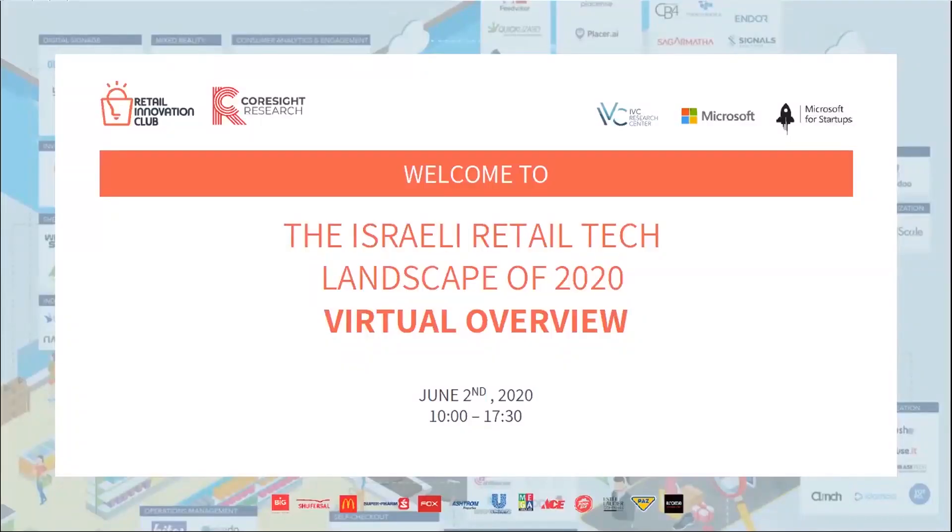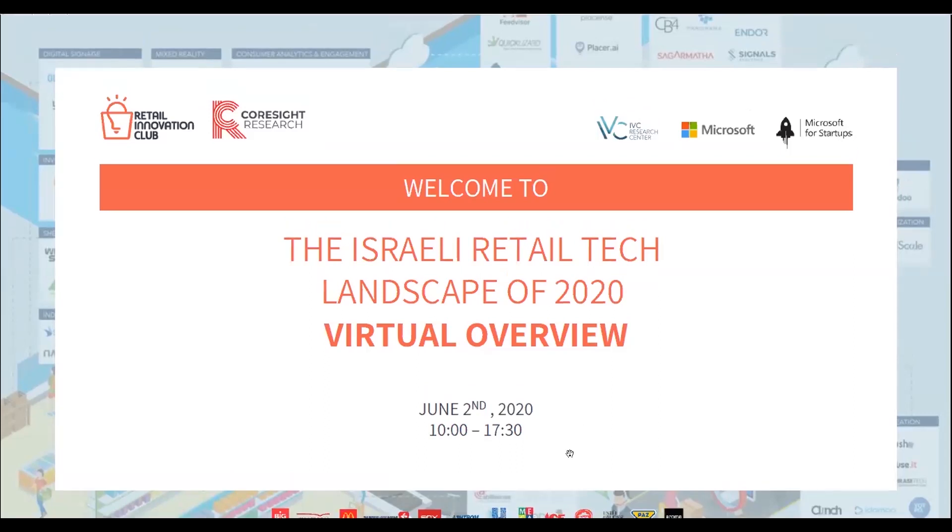Shalom, and thanks for joining us for the Israeli Retail Tech Landscape of 2020 Virtual Overview. We're very happy to have you all on board, albeit virtually this year. We're going to cover 28 awesome categories in the field of retail tech innovation today, each represented by a trend-setting startup and an equally marvelous industry expert.